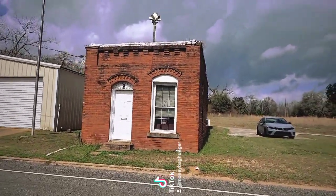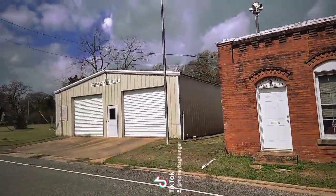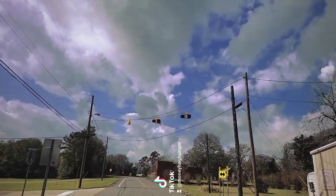This used to be Dr. Harper's office but is now the town hall of Coleman, Georgia. Here's the Coleman Volunteer Fire Department. See how small this town is — look at these lights.